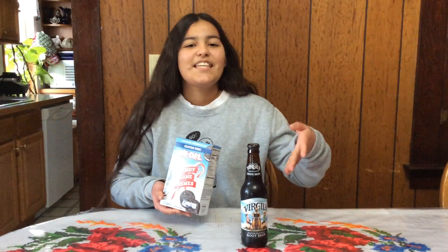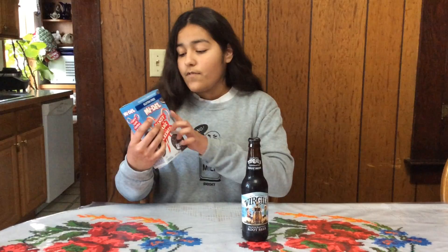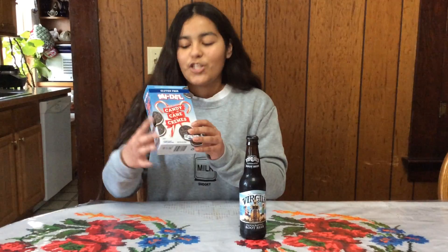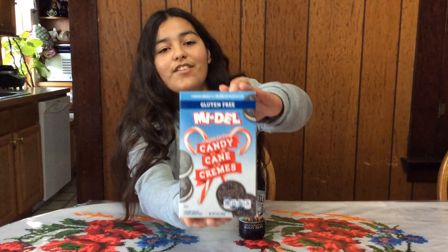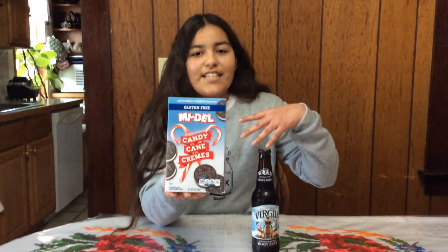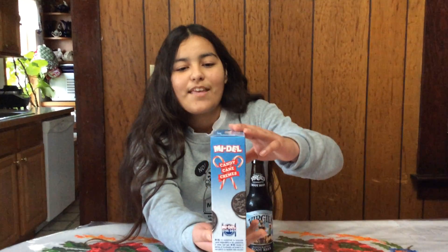Here we got this root beer and then we got these cream filled cookies. They're actually from the Midel brand as I've said. And then they're actually candy cane cream, which means that the cream is actually made with candy canes. These are actually very delicious and they only come out during the holiday time, and this is the only time when I actually get to eat them since that's the only time they have it.